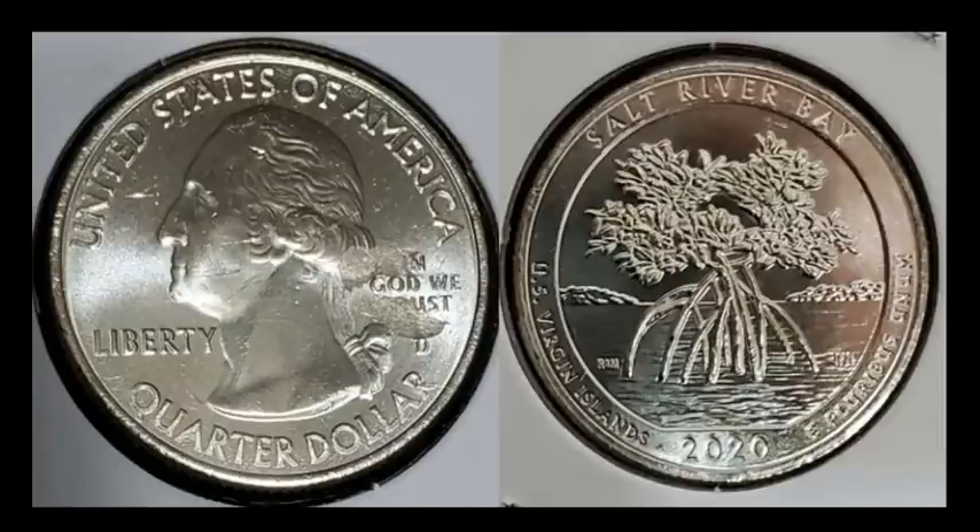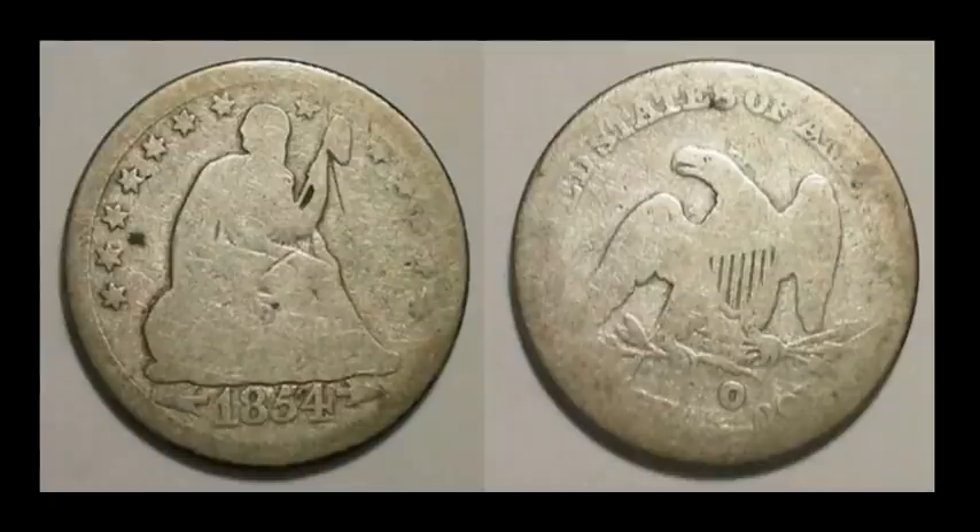Brand new: a 2020-D Salt River Bay quarter exhibiting a pretty nice strike-through on the obverse — two separate little strike-throughs, probably grease. Brand new quarters have some of the strangest errors because the quality control is not there; they're cranking out millions of these coins to counterbalance the coin shortage. As collectors we benefit a lot. This coin sold for $23.95.